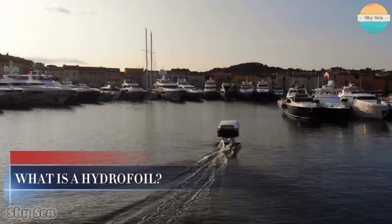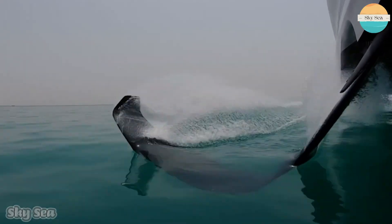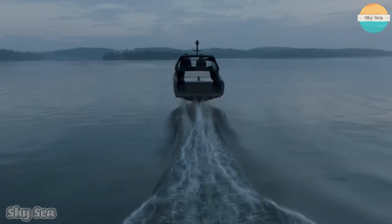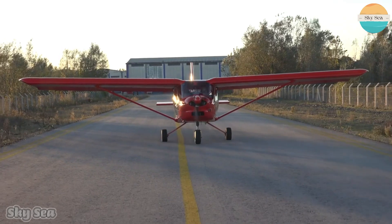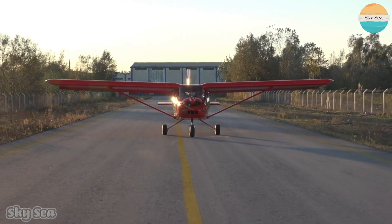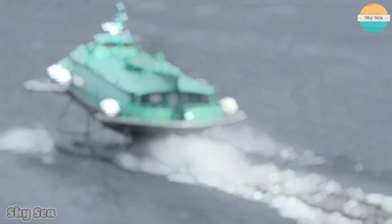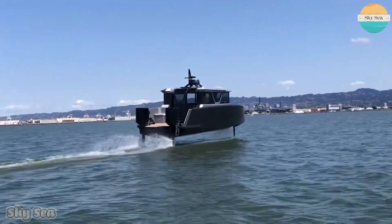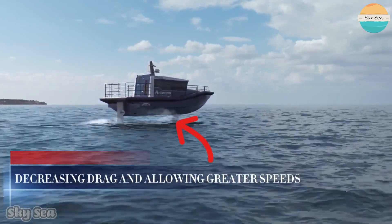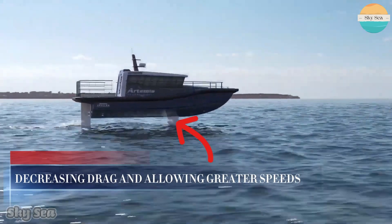What is a hydrofoil? A hydrofoil is a lifting surface, or foil, that operates in water. They are similar in appearance and purpose to aerofoils used by aeroplanes. Boats that use hydrofoil technology are also simply termed hydrofoils. As a hydrofoil craft gains speed, the hydrofoils lift the boat's hull out of the water, decreasing drag and allowing greater speeds.